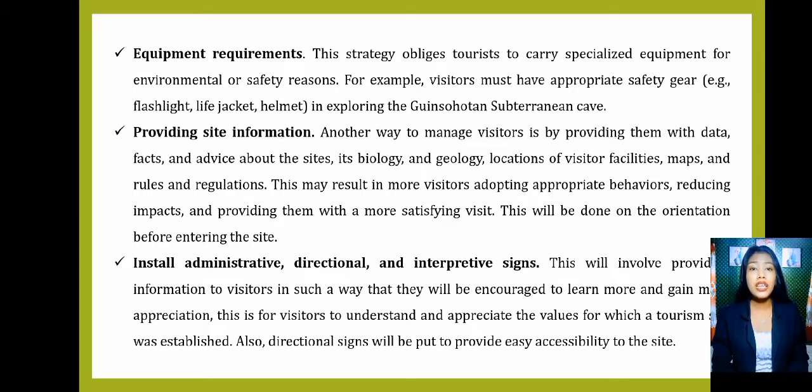We also have providing site information. Another way to manage visitors is by providing them with data, facts, and advice about the sites — its biology, geology, locations of visitor facilities, maps, and rules and regulations. This may result in more visitors adopting appropriate behaviors, reducing impacts, and providing them with a more satisfying visit. This will be done during orientation before entering the site. Lastly, we will install administrative, directional, and interpretive signs to provide information to visitors in such a way that encourages them to learn and gain more appreciation, and to understand the values for which a tourism site was established. Directional signs will also provide easy accessibility to the site.